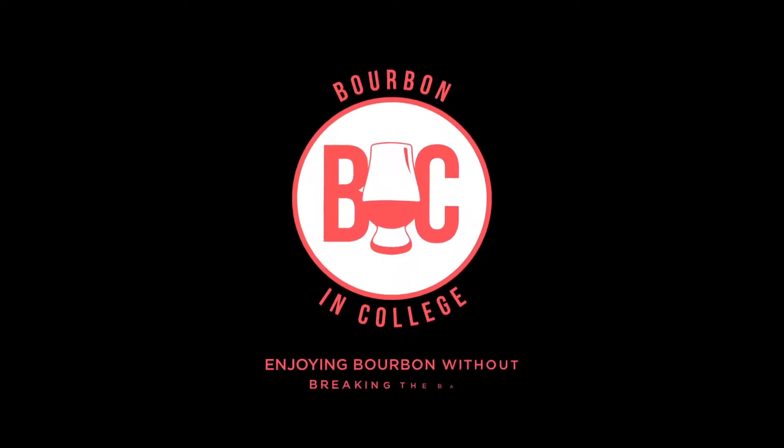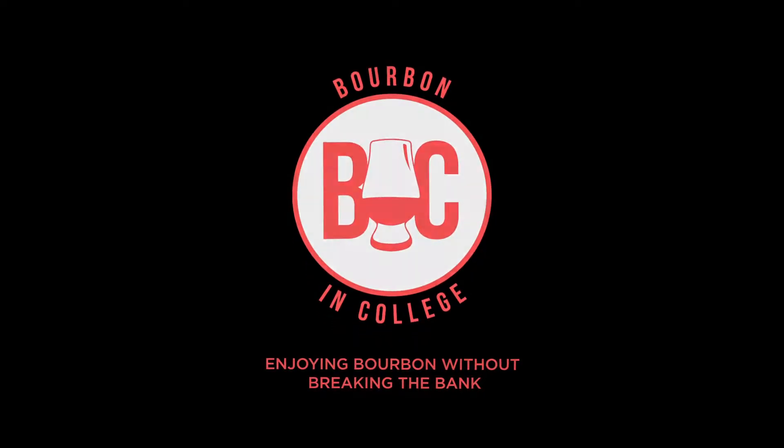It's time to review 1792 Small Batch. Hey guys, welcome to the Bourbon in College YouTube channel. I'm Austin. I'm enjoying bourbon without breaking the bank. Today we're reviewing 1792 Small Batch. Let's get started.